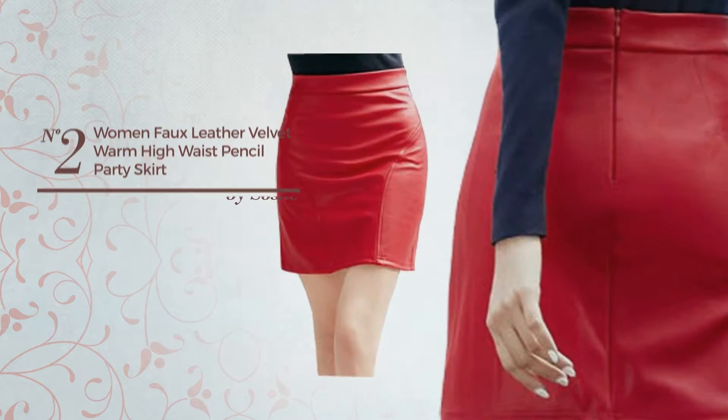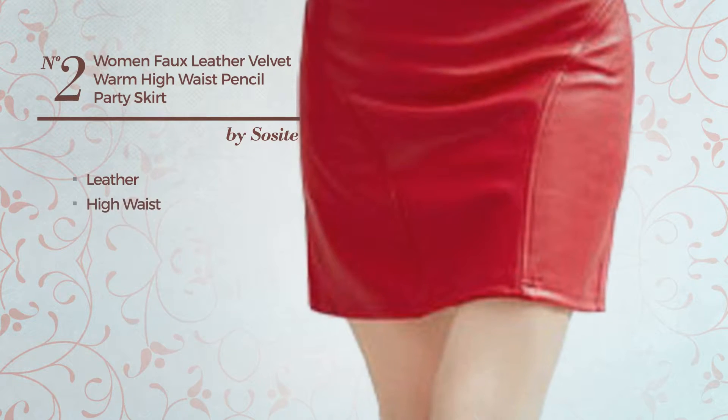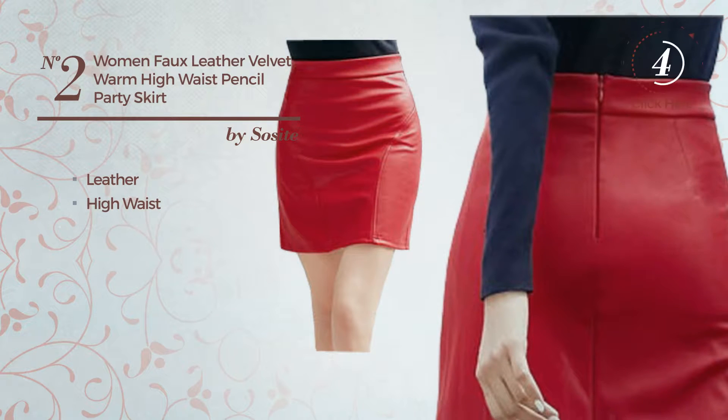Number 2: An All Party Skirt, produced with warm leather. This skirt includes a high waist. Available in 3 other colours.